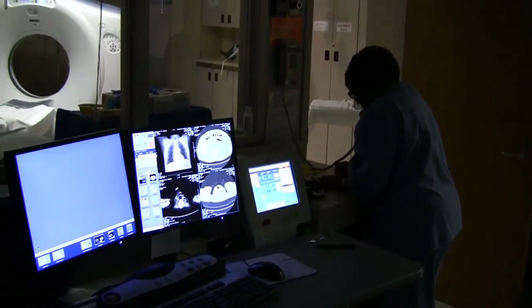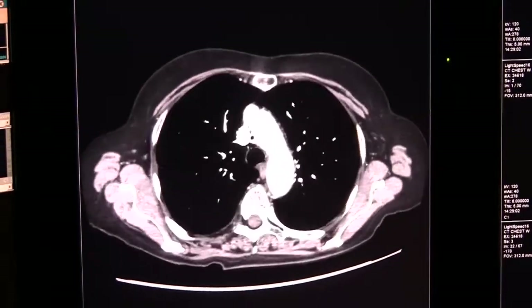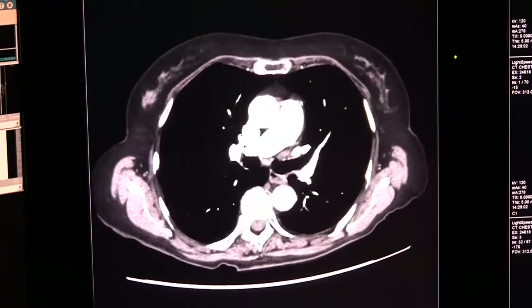We can do cardiac scoring with this, where we're looking for calcium deposits within the arteries of the heart, and we can do cardiac CT angiography rather than going to the cath lab and having a catheter threaded up through your body into your heart. We can inject the contrast into your arm and then watch it as it goes through your heart. It is far less invasive than any angiography that is done.